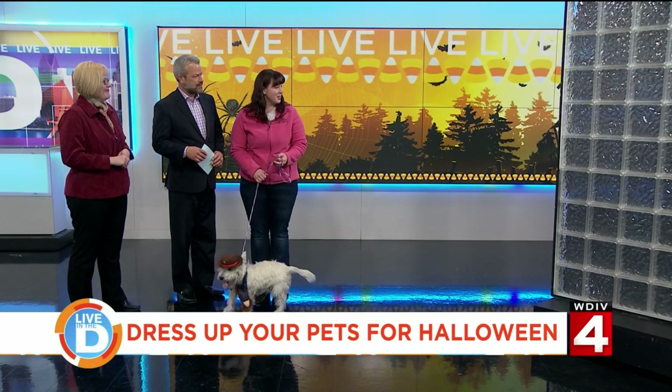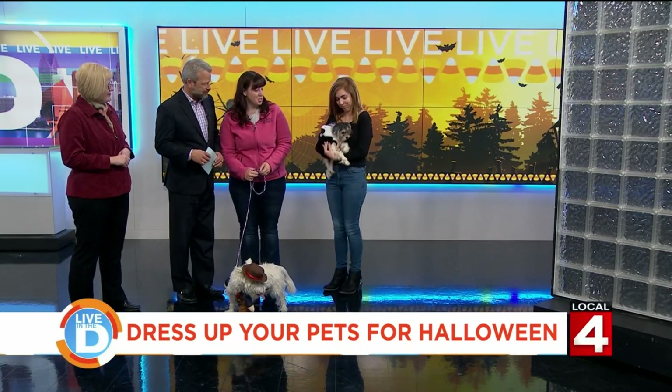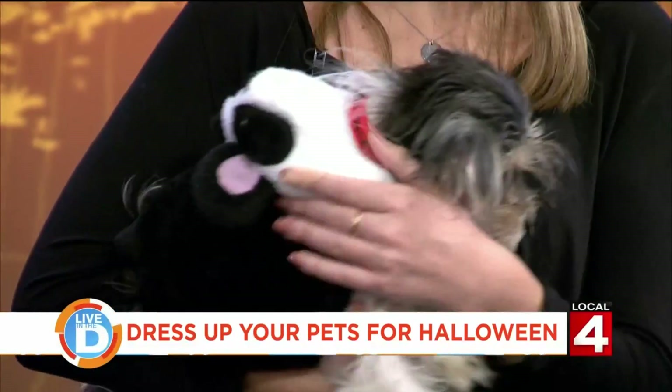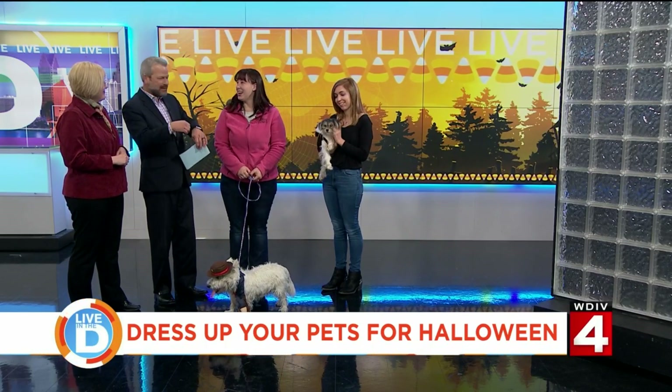Let's bring out Stella next. Stella is a Shizu mix, just about 10 months of age. Stella's a little camera shy, but she is sporting one of Meijer's panda costumes. So you can get dog costumes at Meijer? Dog costumes and cat costumes. Do cats let you put the costumes on? We have collars and hats and little accessories — all kinds of things.